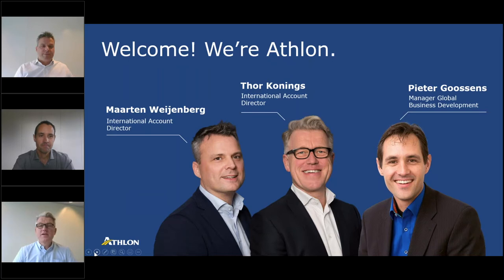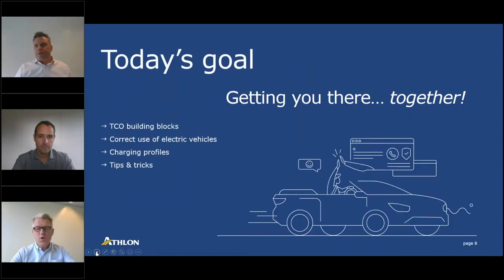Together the three of us are looking forward to sharing our experience with you on this topic. Let me start with three questions: Why is it important for you to understand the TCO — total cost of ownership — of an electric car? What are the most important building blocks of that TCO? And how can these insights help you in your further decision making? By the end of this session you will have a better understanding of the TCO building blocks, how to use your electric vehicles correctly, and the importance of charging profiles.